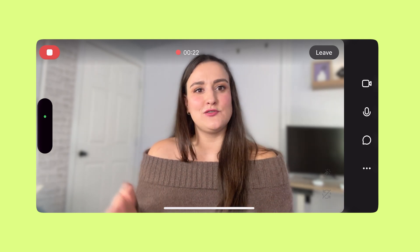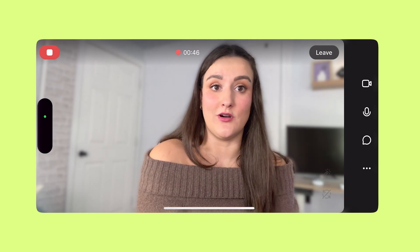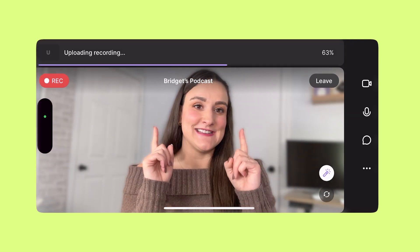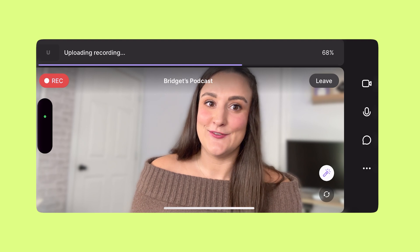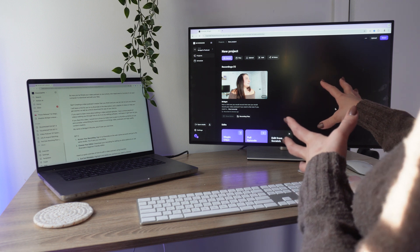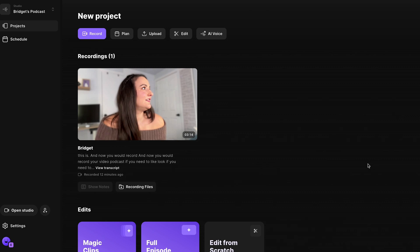If you need to look off screen to check your notes, or if you wanted to have a laptop here with your notes on it, people are very forgiving of that for video podcasts. If you mess up a line or a word, just start the sentence again — this is going to help your video podcast flow more in post-production. When you're done recording, select End, and that recording will upload to the cloud. Now head to Riverside.fm on your computer, go into the same studio where you recorded, and you can edit it from there.